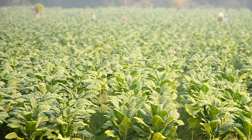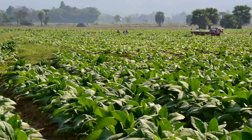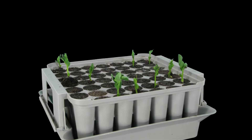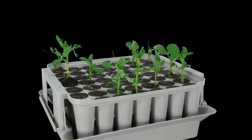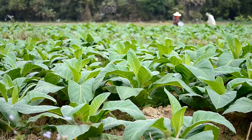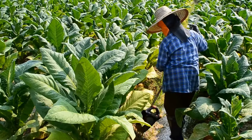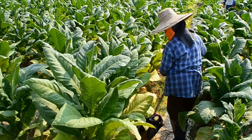Our journey begins in the heart of tobacco country. Vast fields stretch as far as the eye can see, a sea of emerald green. This is where it all starts, with a tiny seed. Planted with care, these seeds will soon sprout into the tobacco plants that fuel a global industry. The plants thrive under the warm sun and gentle rain. Farmers work tirelessly, tending to their crops with generations of knowledge passed down through the ages. They carefully monitor the plant's growth, ensuring they receive the perfect balance of nutrients and water.